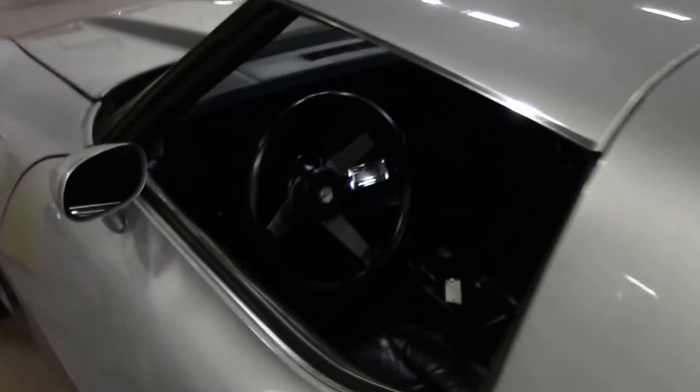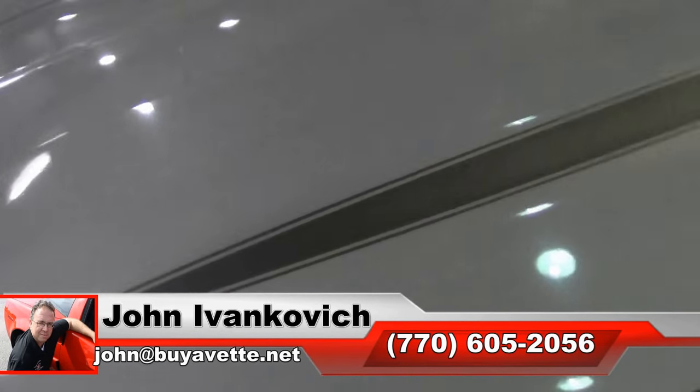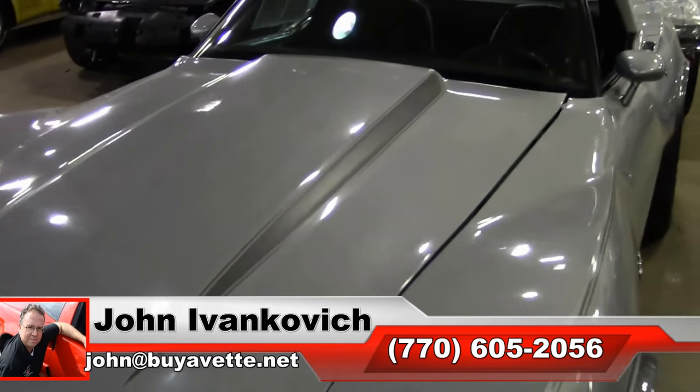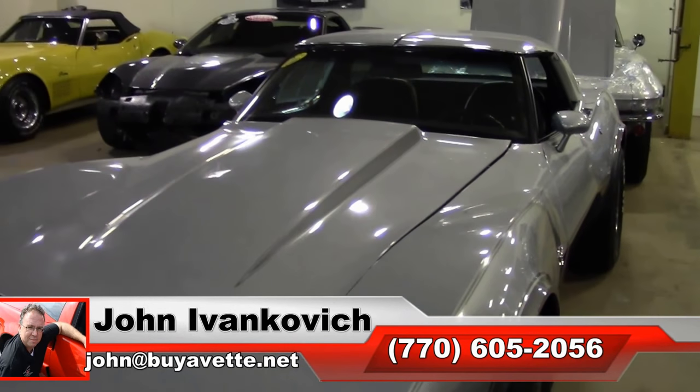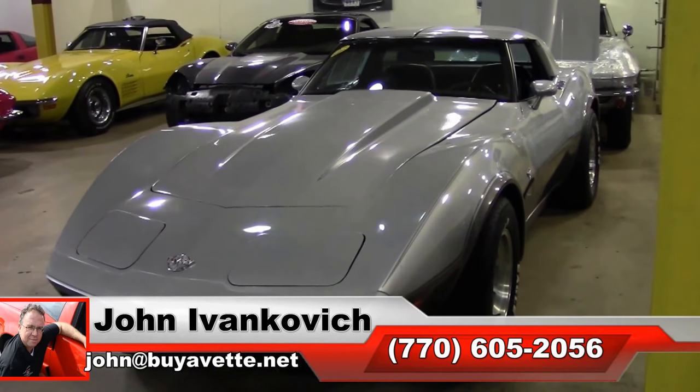Folks, take advantage of the selection. Give me a call at 770-605-2056 or email John. If you want to know about any of our Silver Anniversary Corvettes we have in stock, we'll see you all out on the road.